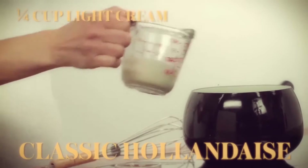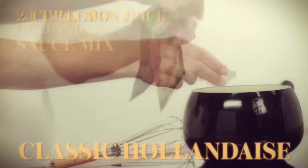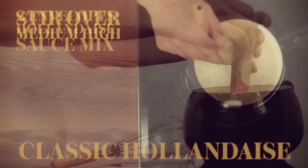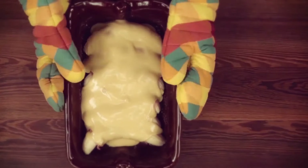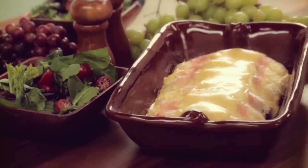The hollandaise was a creamy sauce first born in France and was originally known as Sauce Isigny, named after a small town in Normandy famous for its butter and cream. This dish really proves that in a time of desperation, anyone will eat anything. But hey, at least it was memorable!